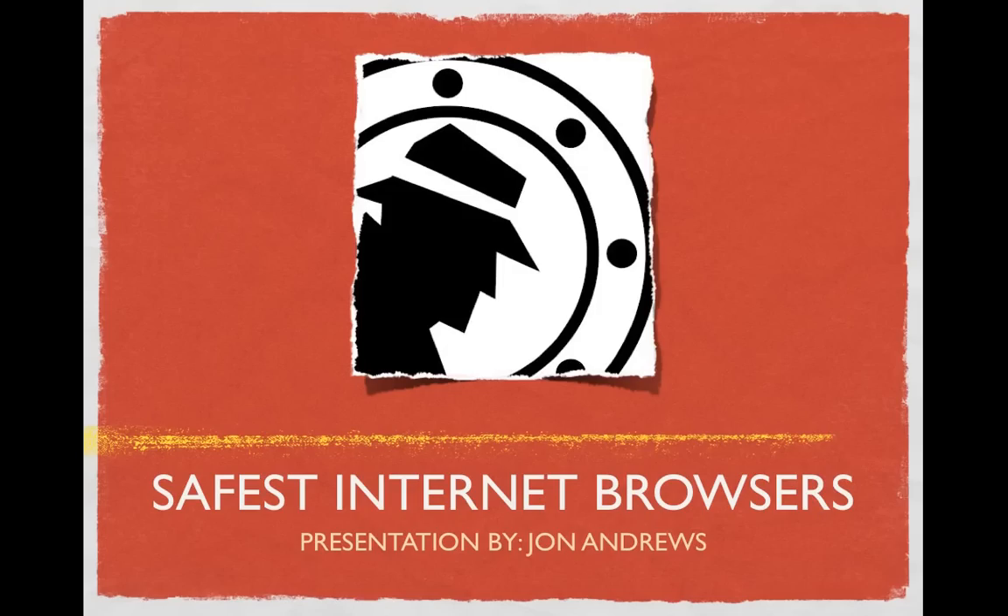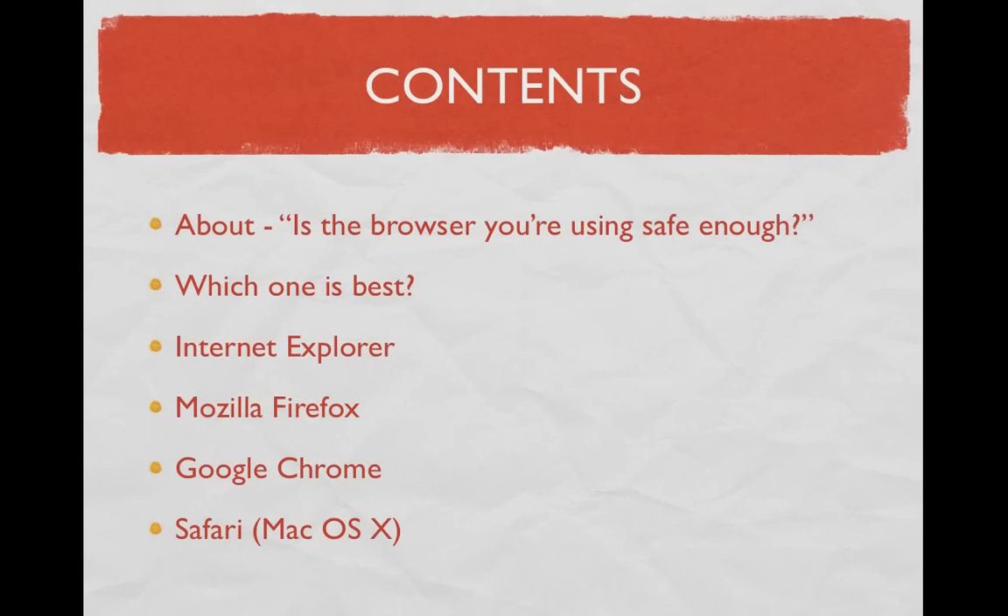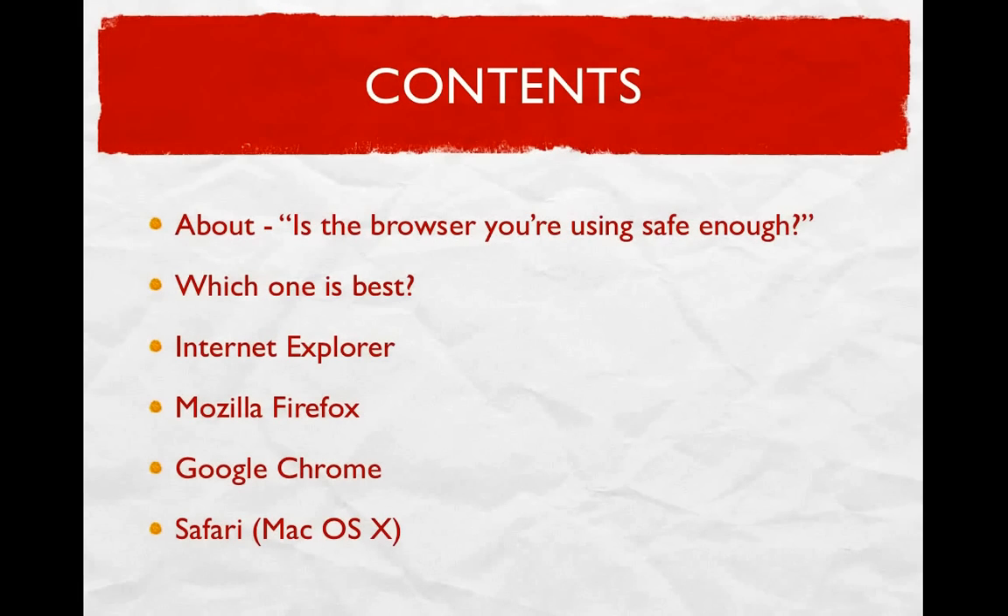The content we are going to be covering today is first what this presentation is about and answering the question: is the browser you are using safe enough? Before leading into which one is best, we will specifically review the top four most popular browsers used today, starting with Internet Explorer, mostly used by Microsoft users, then Mozilla and Google Chrome, which are two open source internet browsers, and finally Safari, a pre-installed browser on all Apple Mac computers.